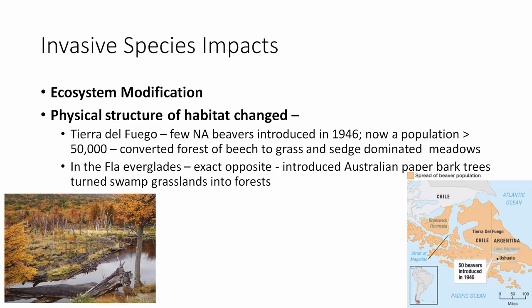New Zealand isn't as bad as Hawaii, but it has real problems, and it's very difficult to do anything about it. Invasive species can modify entire ecosystems. In Tierra del Fuego in Chile and Argentina, a few North American beavers introduced in 1946 turned a forested stream into a swamp with grasses and sedges. In the Florida Everglades, the opposite occurred — an introduced Australian paperbark tree turned swamp grasslands into forest.